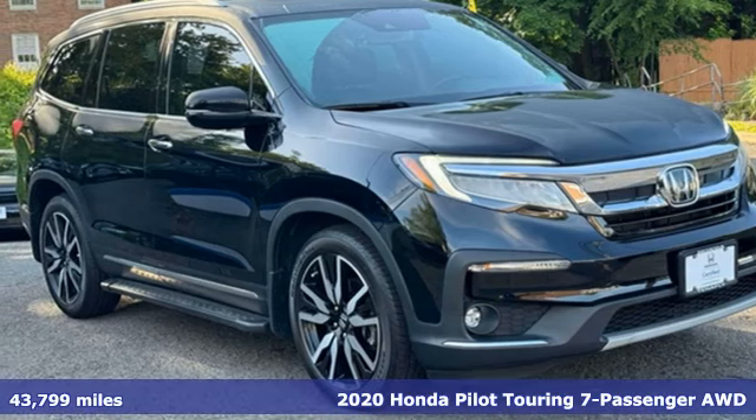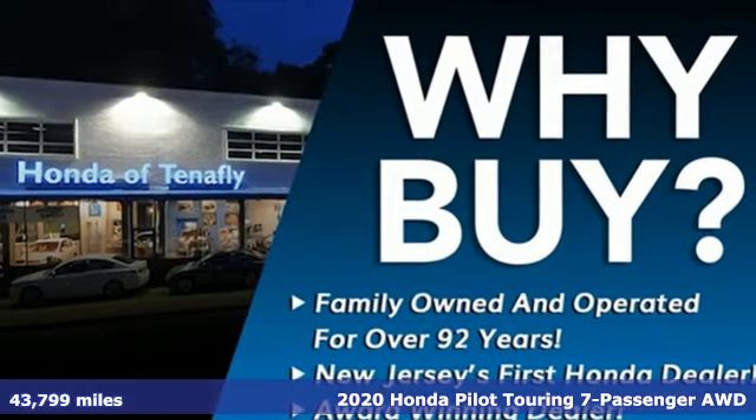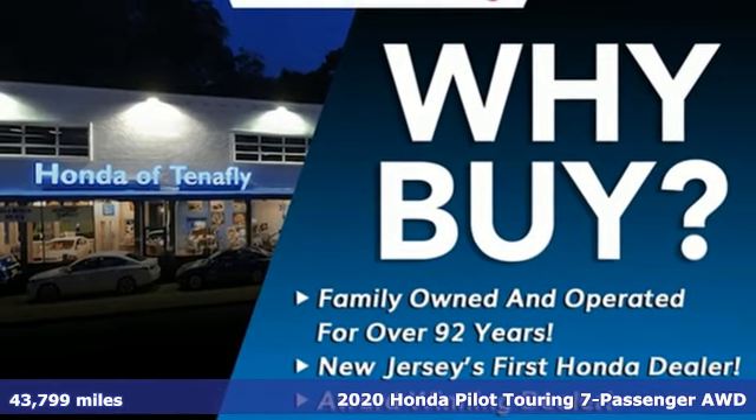Here's a 2020 Honda Pilot. Style runs in the family, and watch the family run to pile into this roomy Pilot.